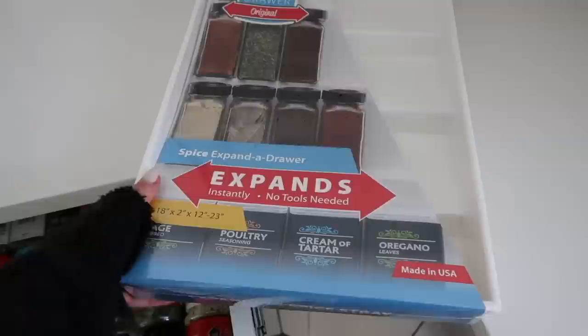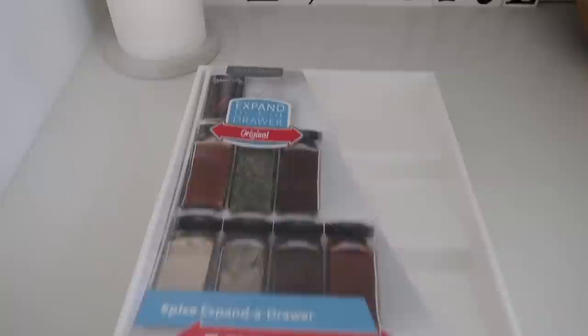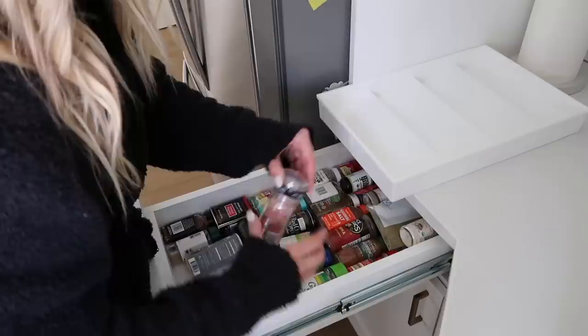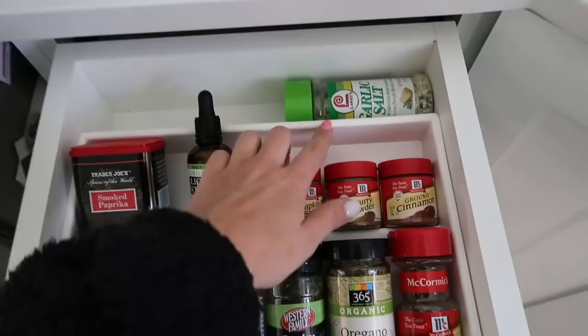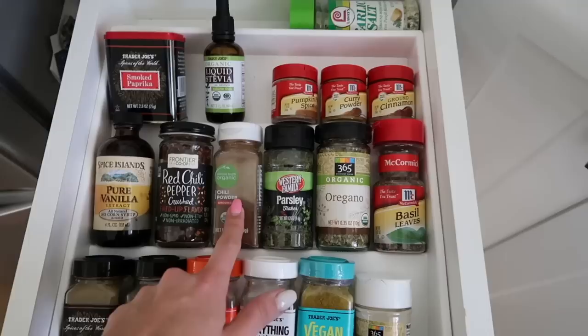Next thing to tackle: this spice rack — it's a disaster. A few weeks ago I picked up some stuff from the Container Store to organize, including this little spice rack so the spices will sit a little nicer. The only one that didn't fit is the garlic salt so I just popped it in the back. I have all my Trader Joe's spices: stevia leaf, salt and pepper, onion and garlic powder, basil, oregano, parsley, chili powder, red chili pepper crushed — delicious. Also look how cute my new kitchen decor is — my mom made me a sign that says 'It's a beautiful day to be alive.'